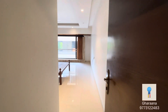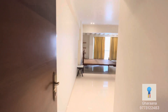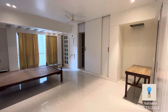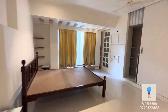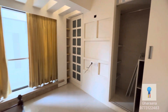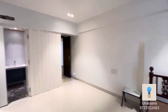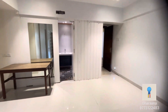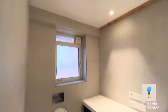Now let's check out the last bedroom of this house. Both of these bedrooms are master bedrooms with ample space for your wardrobe, a dry area, and an attached bathroom. This house is so well made and clean.